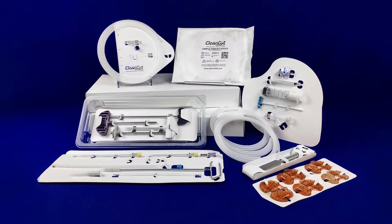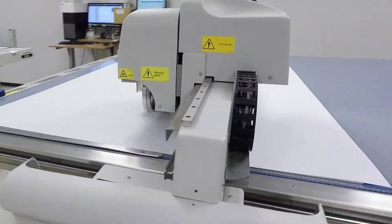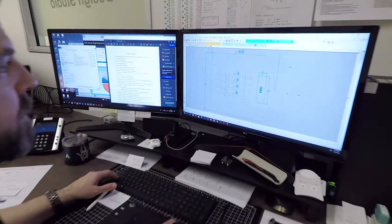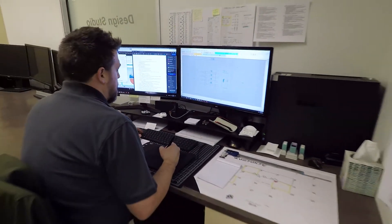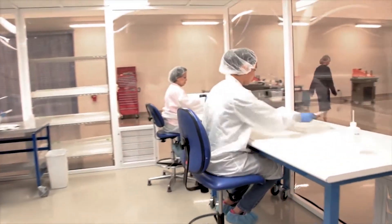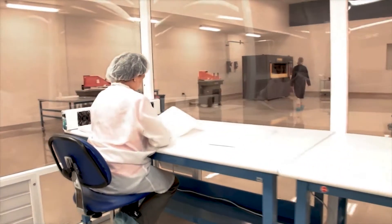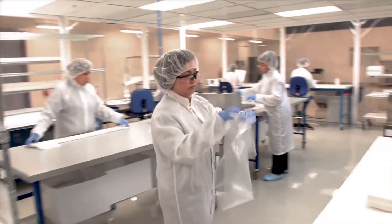Our complete line of innovative and custom-designed products are designed with repeatability, reliability, compliance, and marketability in mind. In addition to our product portfolio, Clean Cut offers complete packaging services to ensure a successful product launch and a celebrated market release of your device.